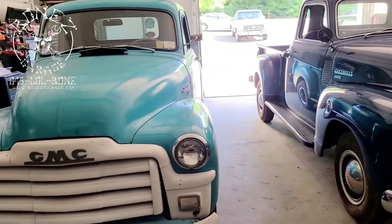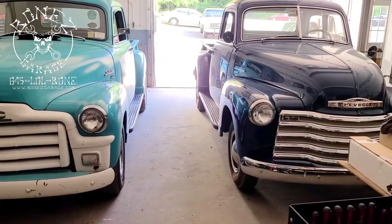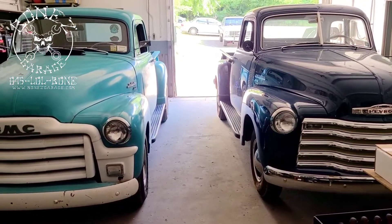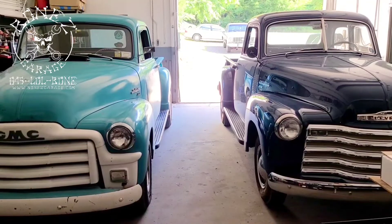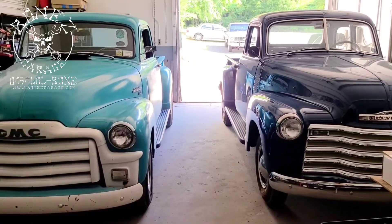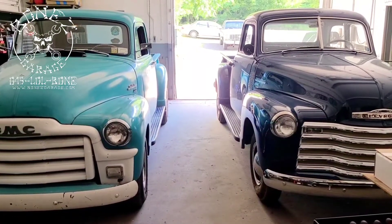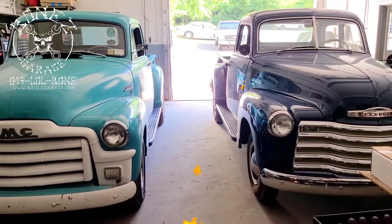I just wanted to show you the two trucks — I just think they looked so beautiful sitting there together. I wish we could get styling back like these old things. The new cars are just so bland and boring. This was when vehicles had style. Alright guys, have fun, I'll talk to you soon!